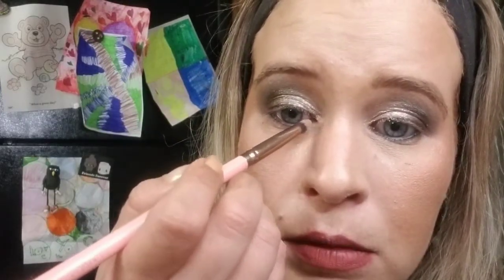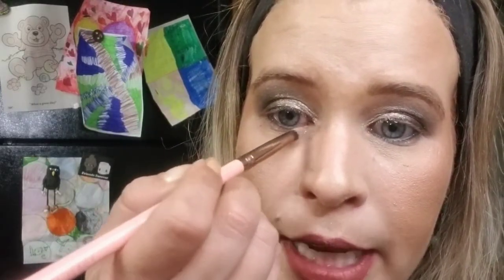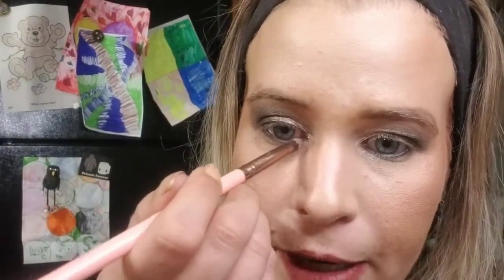Now we get to start the under-shadow. Like always, I'm going to use my favorite pencil brush and go into the shade Pebble Beach first. Starting in the inner corner, I go all the way to about three-quarters of the way, grabbing more shadow as needed to make it a little bit darker.